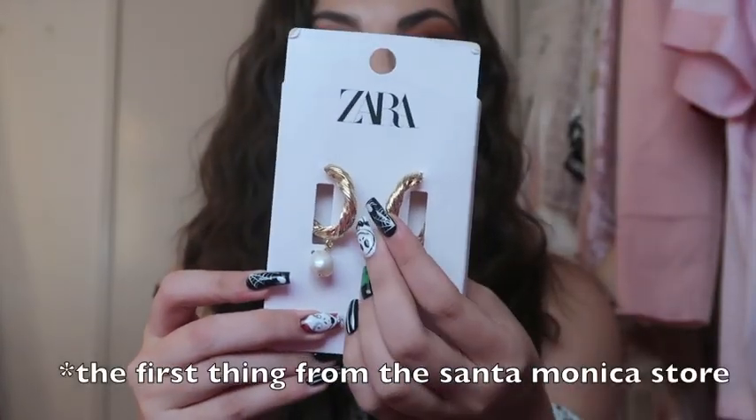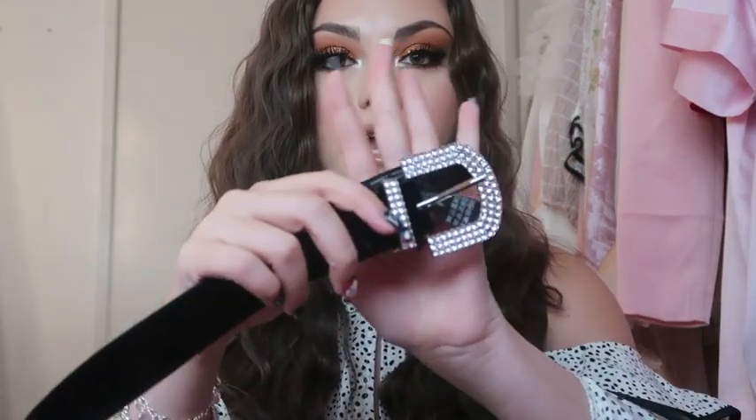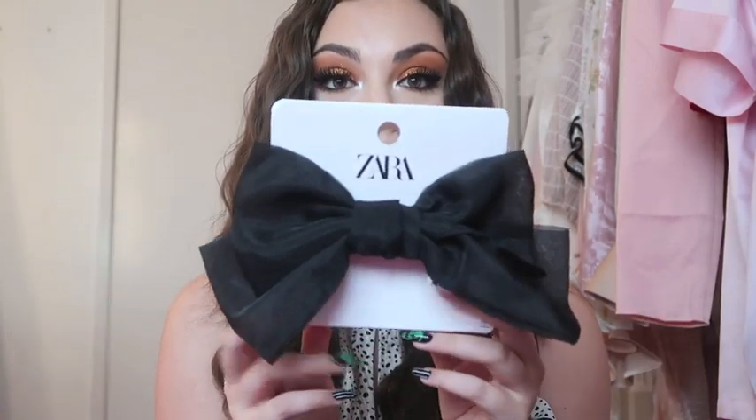Also from Zara I got these gold hoop earrings with a little pearl at the end for only $19 — I really wanted some nice pearl statement earrings besides the pearl hoops I always wear. I got a black velvet belt with a bedazzled buckle — I think this would look so cute with the bedazzled barrettes I was wearing earlier. Then I got this bow headband — it's a black velvet bow, very Blair Waldorf, and I'm obsessed with her. And I also got this black bow hair clip, which is literally the bow I've been looking for to wear with a ponytail.